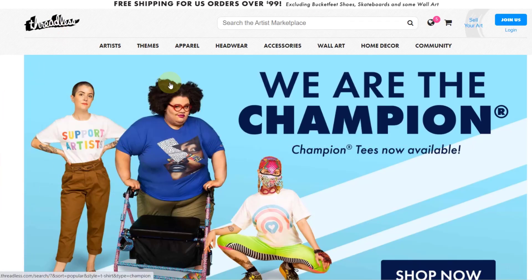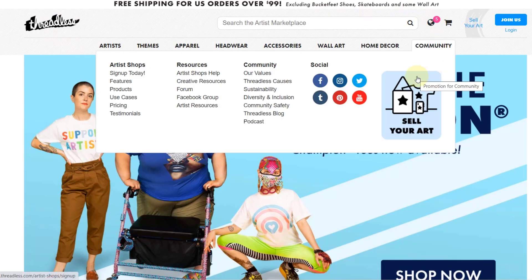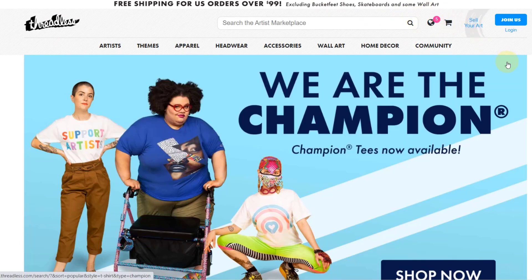Threadless — they actually banned my account. On Threadless you can't really make any sales without running ads, because they don't allow you on the marketplace unless you already have a lot of sales or followers. So it was worthless anyway to upload to Threadless. They actually ban your account if you use automation software, and I heard of a few other people who had their accounts banned because of that.